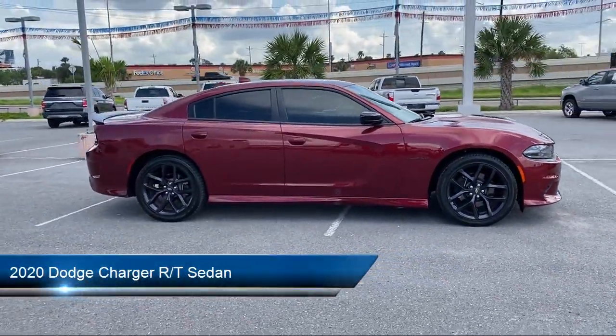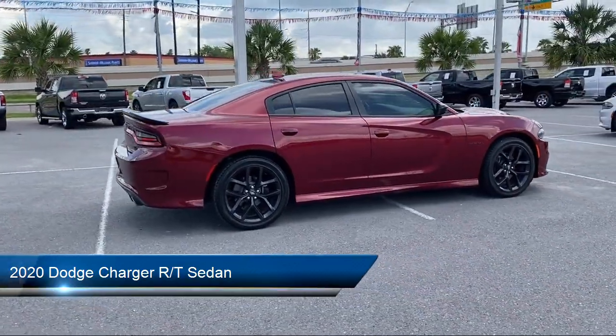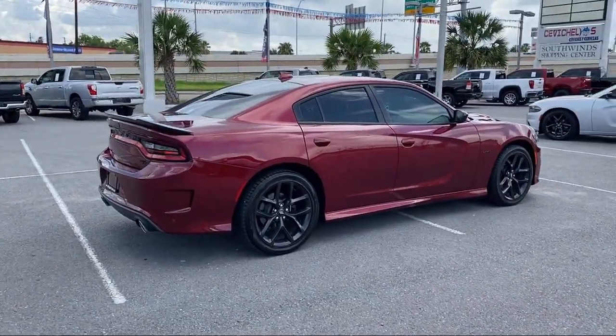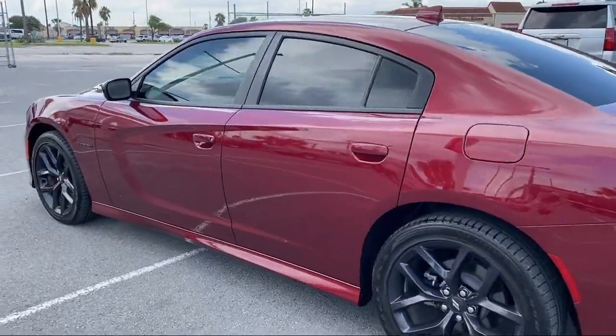It comes equipped with blind spot and cross path detection, Apple CarPlay and Android Auto, heated door mirrors, tire pressure monitoring system, and Sirius XM satellite radio.